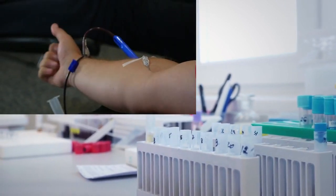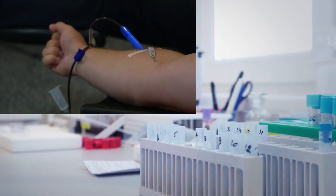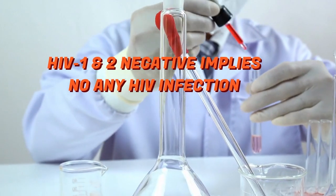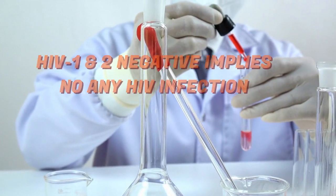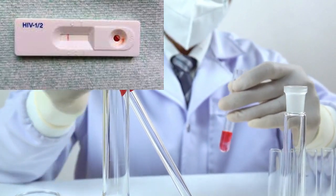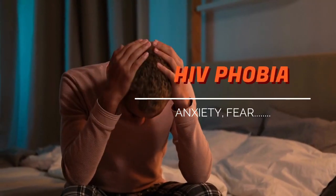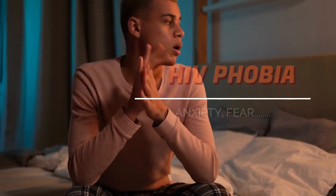HIV 1 and 2 test negative indicates that you are not infected with any type of HIV, if the test has been performed after the window period. Finally, if you tested negative but still have symptoms, you are most likely suffering from HIV phobia, which is nothing but anxiety, irrational fear, and stress. Better visit a psychologist for counseling and assurance.